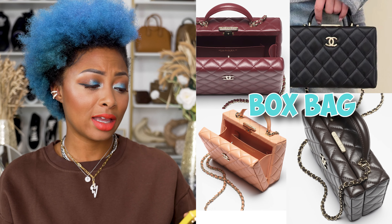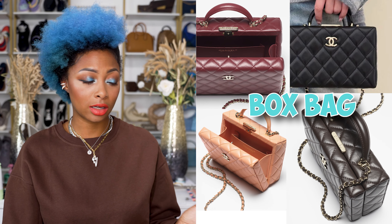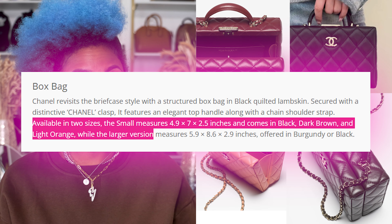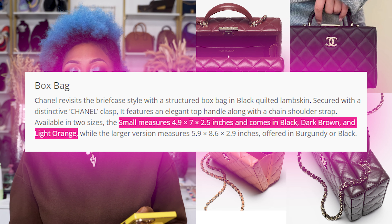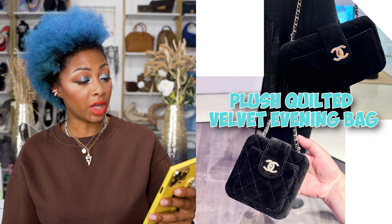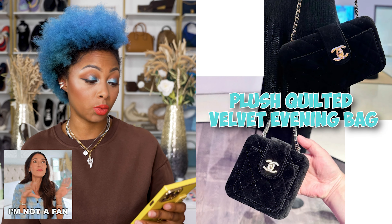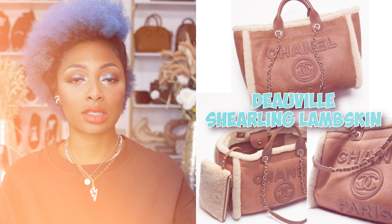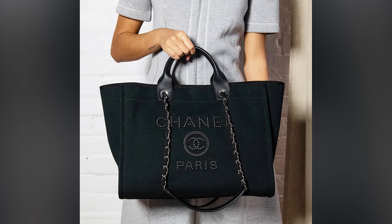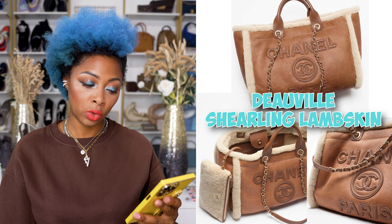There's also a box bag — they've revamped the briefcase style with a top handle, coming in small and a larger version for something more practical. The small is releasing in black, dark brown, and light orange; the larger in burgundy and black. I'd go with the smaller one. They also have a plush quilted velvet evening bag in East-to-West style, and a DeVille shearling version in brown lambskin with leather — and it comes with an interior zippered pouch, though I'm sure you pay more for that.